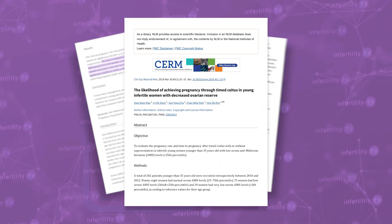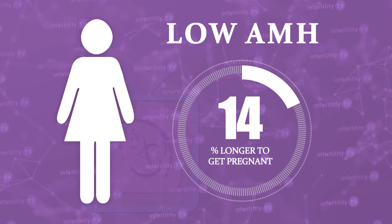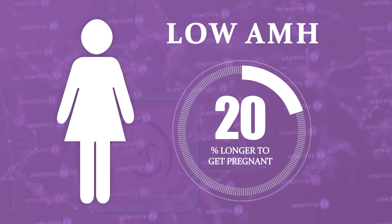For example, in the largest study to date, women with low AMH levels took about 20% longer to get pregnant on their own compared to women with normal levels.